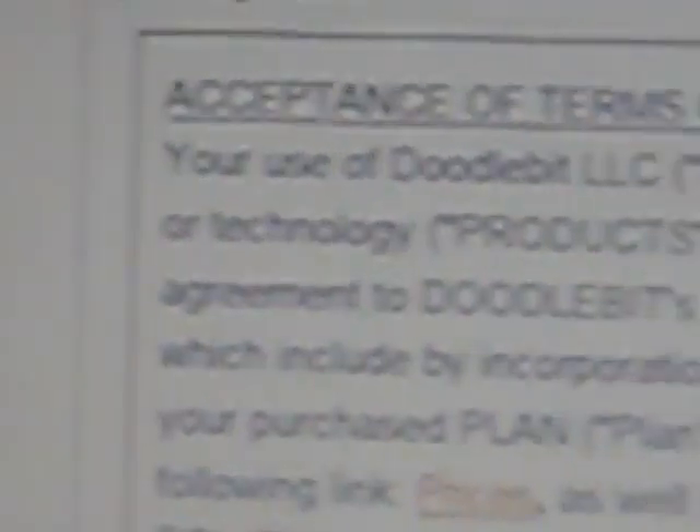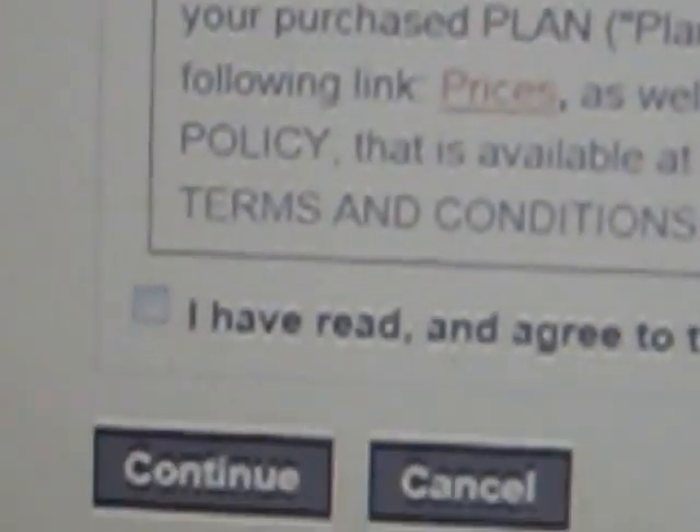Then you'll see your terms of use — acceptance of terms of use. I don't even read it, I just hit 'I have read and agree to the terms and conditions,' and then you hit continue.